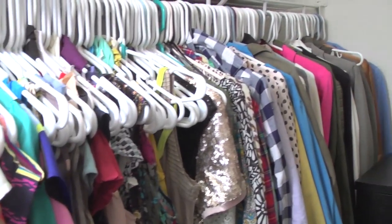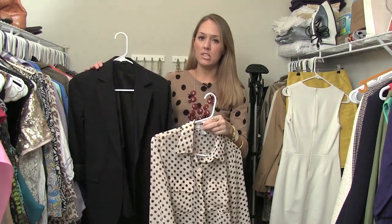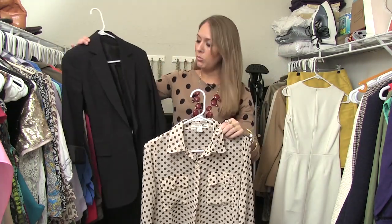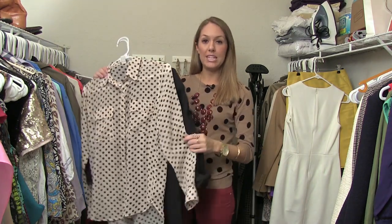In my opinion, every good closet is a mix of both the basic and the sizzle pieces. I'm more drawn to sizzle pieces, like this fun polka dot shirt. But you also need the basics, like a black blazer. This alone is a little too sizzly; this alone is a little too boring. Put them together and you've got a good outfit. When I'm shopping and in my closet, I try to create a balance between the basic and the fun.